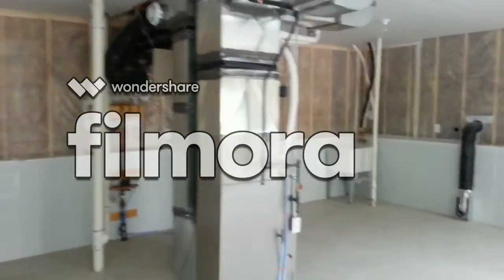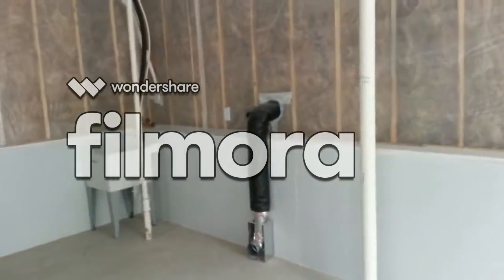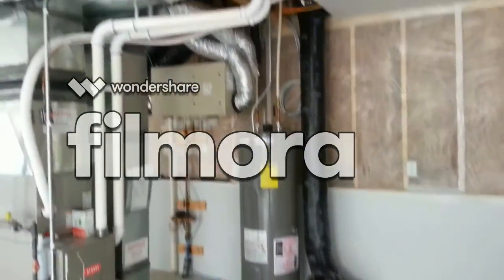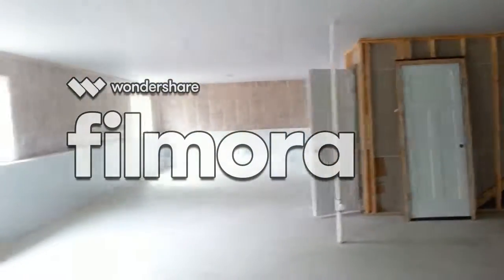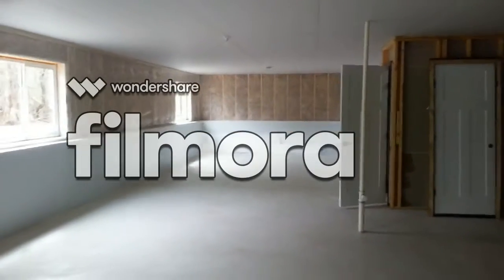We have the furnace, laundry area all ready to be hooked up, your water heater, and your air exchanger. Like I said, this house is ready to go — move in ready. So just give me a call. Appreciate it. Thank you.